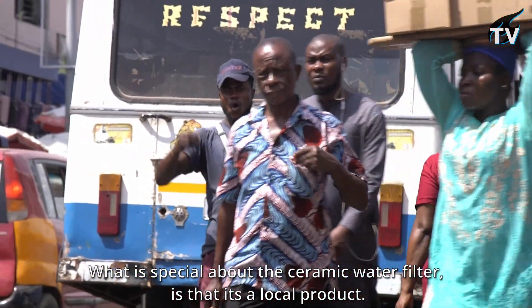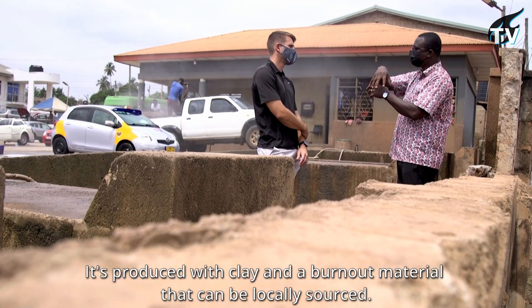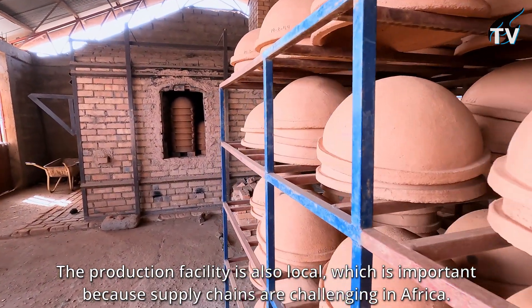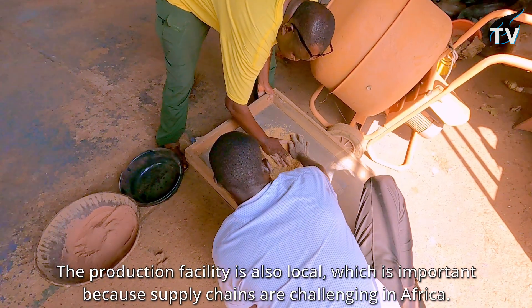What is special about the ceramic water filter is that it's a local product — it is produced with clay and a burnout material that can be locally sourced, and the production facility is also local, which is important because supply chains are challenging in Africa.